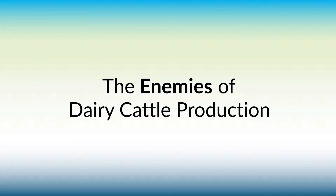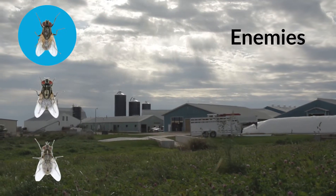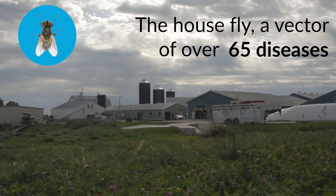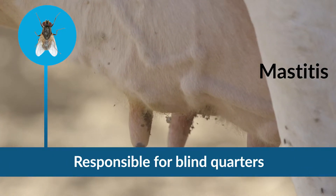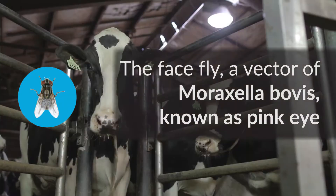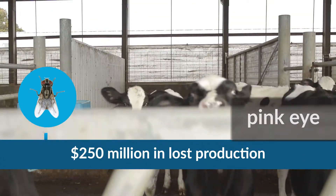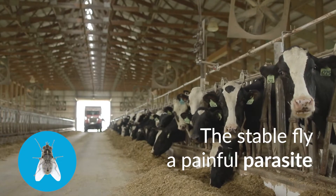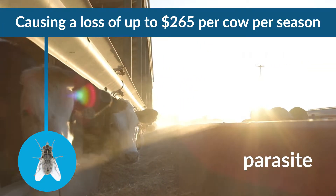Are your dairy cows maximizing their productivity or are they being buzzed by flies? Public enemy number one. There's the house fly spreading over 65 diseases including mastitis, reducing milk yield by up to 50%. There's the face fly spreading pink eye, causing up to 250 million dollars in lost production. Finally, there's the stable fly sucking blood through painful bites, taking cattle off feed, causing a loss per cow per season.